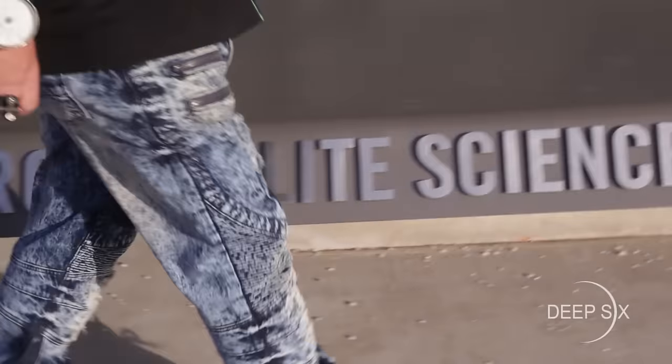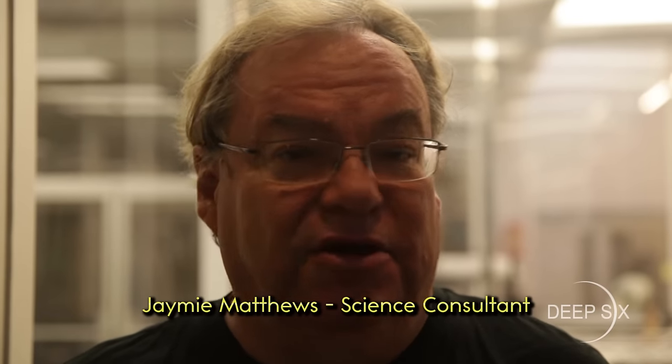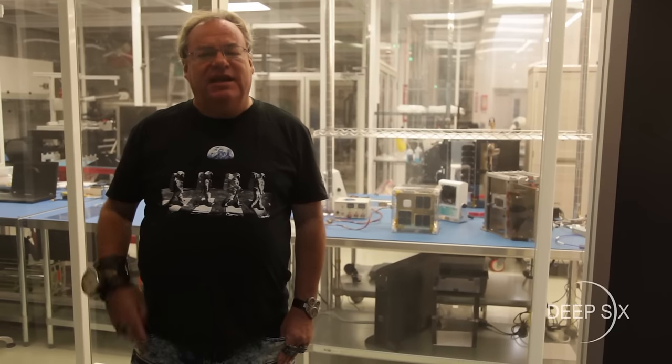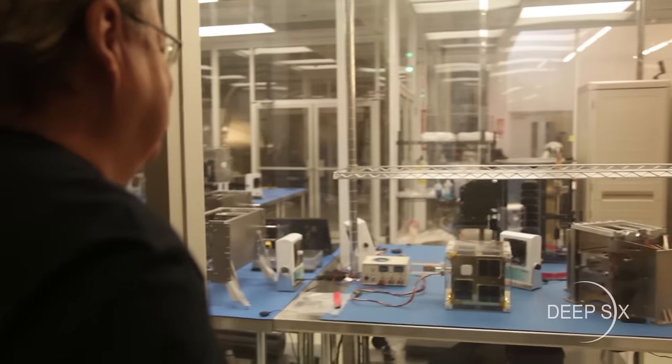Welcome to the University of Toronto Institute for Aerospace Studies Space Flight Laboratory. This is the place where satellites are designed and built — satellites that are teaching us about exoplanetary systems, like Tau Ceti, where all the action in Deep Six takes place.